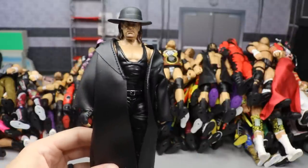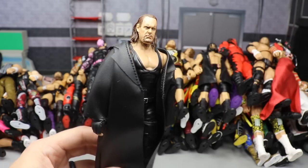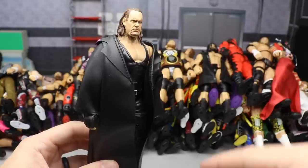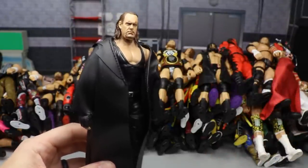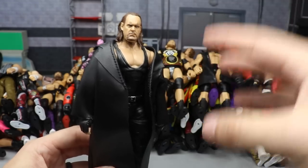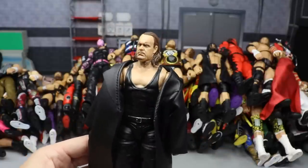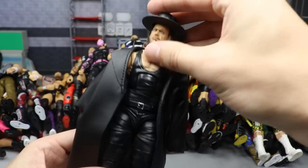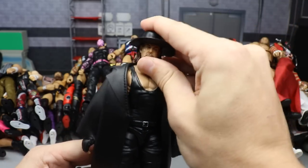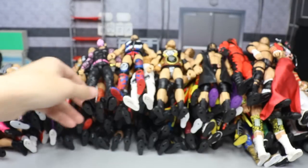I couldn't remember if the WrestleMania 35 elites were from 2019 so I went ahead and included a couple of them. We have the WrestleMania 35 Taker - it's basically a Basic 71 Undertaker head sculpt on the WrestleMania 32 Elite body. It looks epic - what a great figure. I actually prefer the basic series conversion into an elite, but I still like this a lot. This is definitely one of the better Undertaker elites they've ever made.